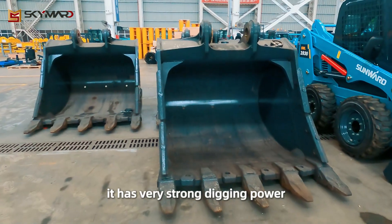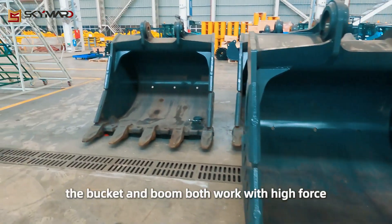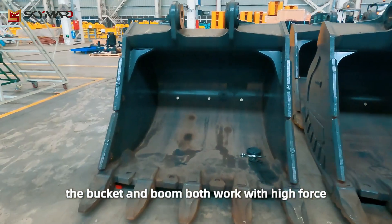It has very strong digging power. The bucket and boom both work with high force.